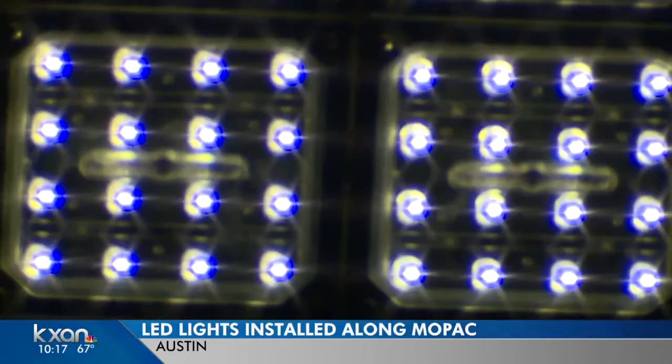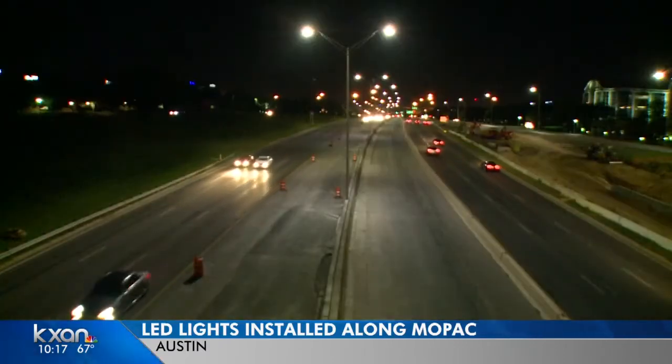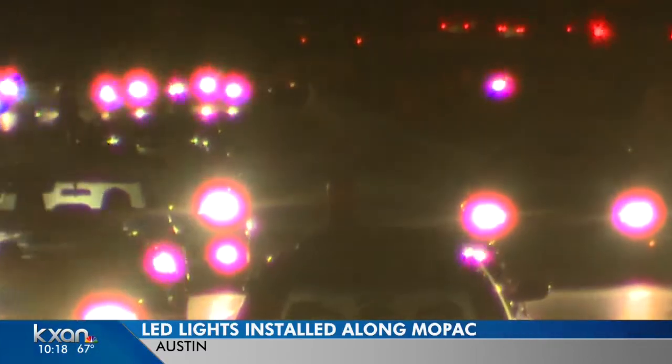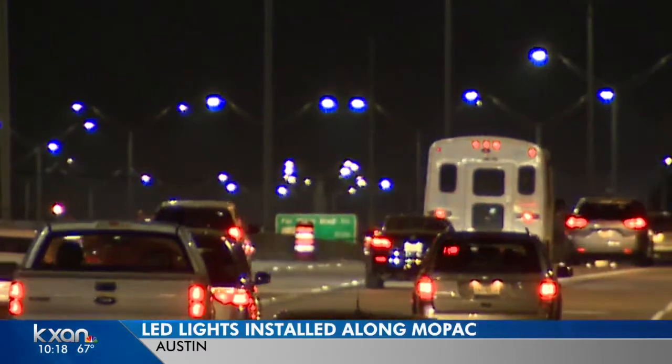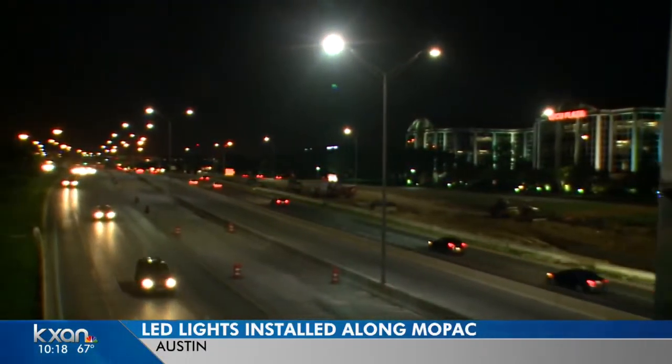The lights are more energy efficient too, and they last longer, which saves money on maintenance. In the past, viewers have told us how difficult it can be to drive on Mopac at night with all the re-striping in construction zones, but the new lights have made a difference.